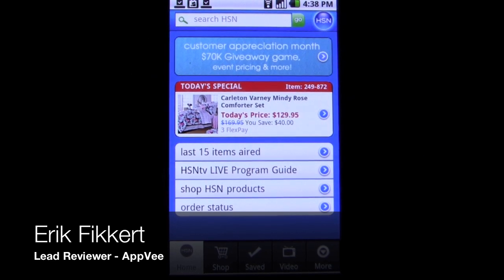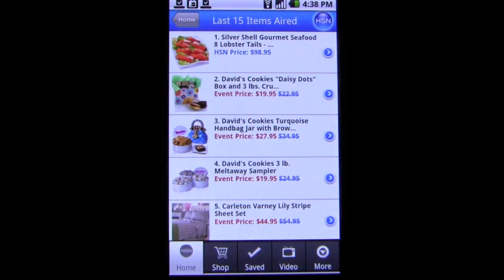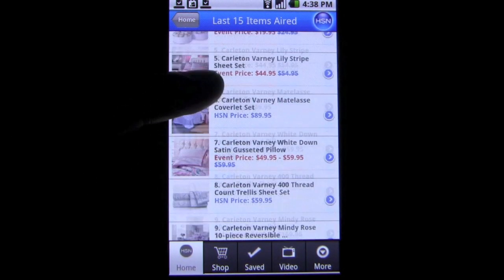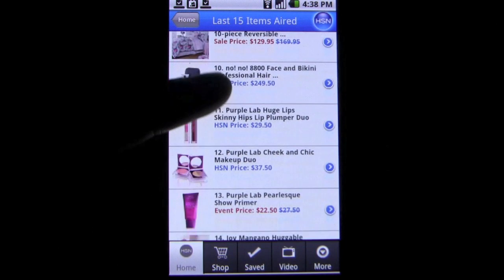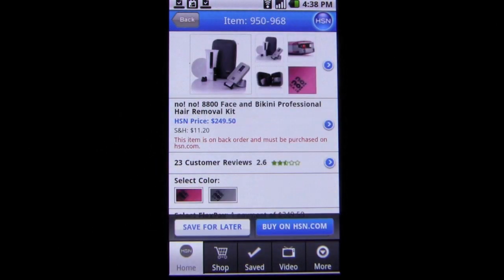The Home Shopping Network has been the source for both internet puns and shopping needs alike. The service is dedicated to all things shopping and is basically a channel that you decide to watch that throws items in your face all day and tries to sell them to you. For the casual browser, this is ridiculous, but for the avid shopaholic, this concept is amazing.